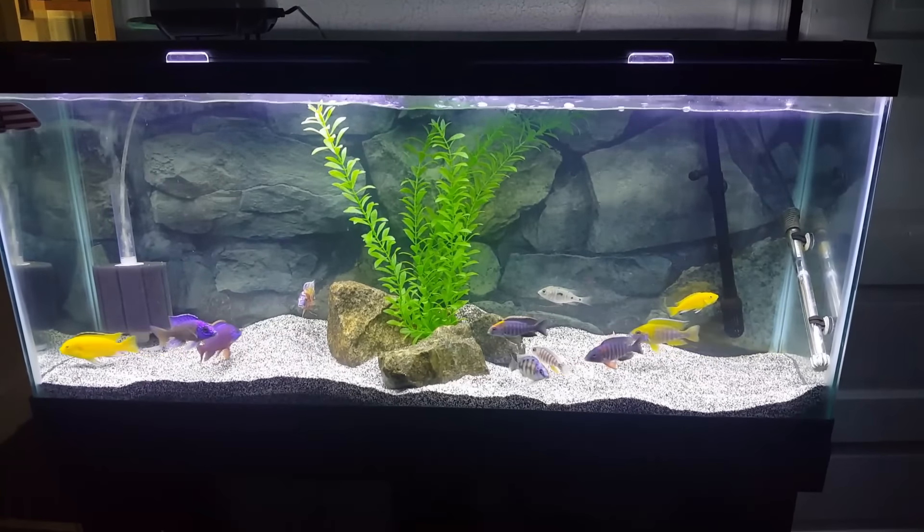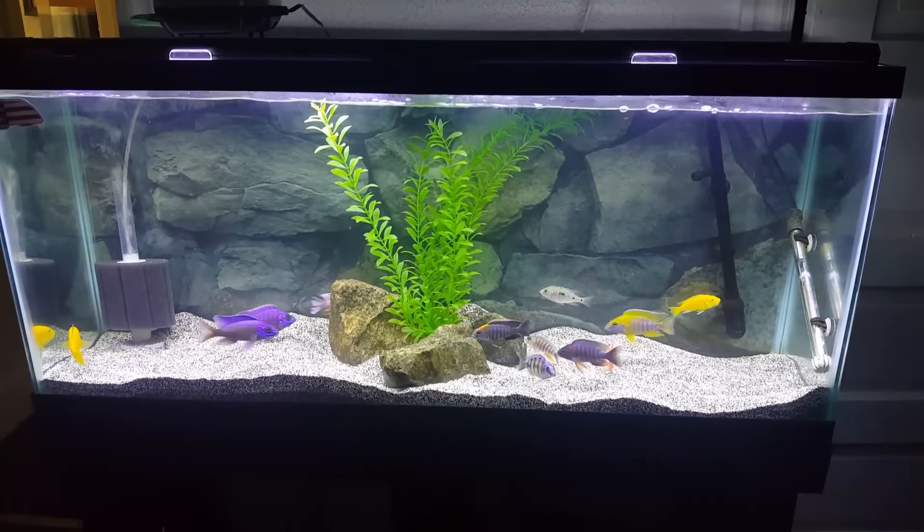Oh, it's really pretty. Look at the fishies. They're all very pretty.